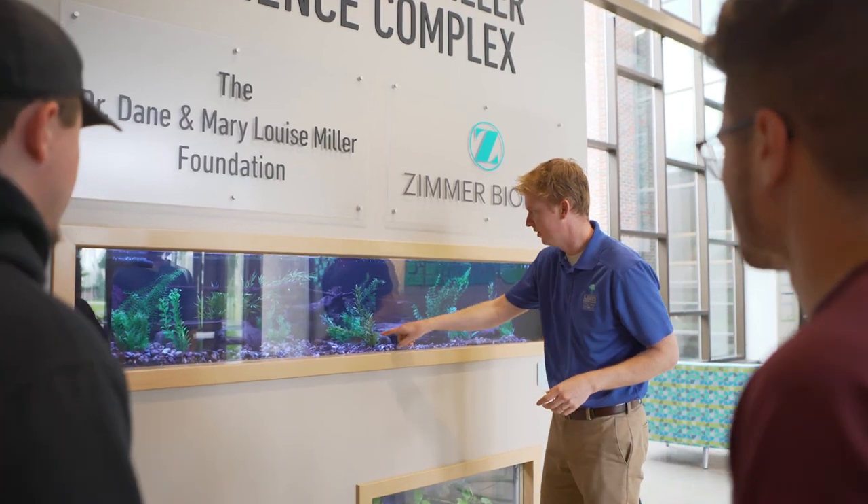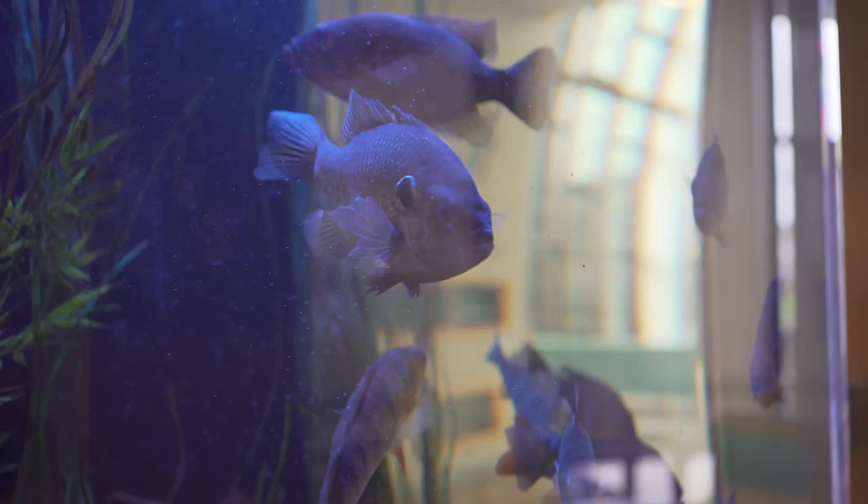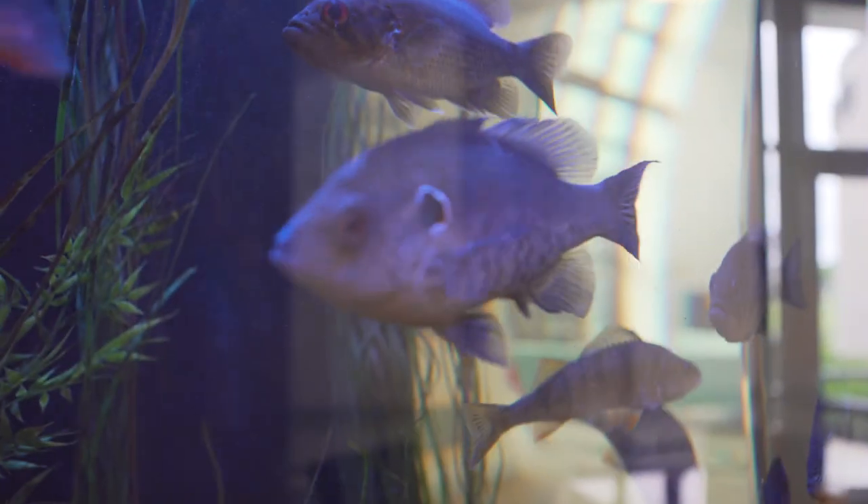The Lilly Center for Lakes and Streams is a great resource for our environmental science students. Here is where they can put to practice the skills learned in the classroom through jobs and internships, doing a lot of research with the hundreds of lakes and streams in our county.